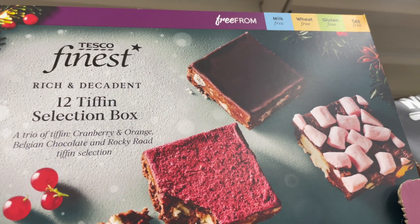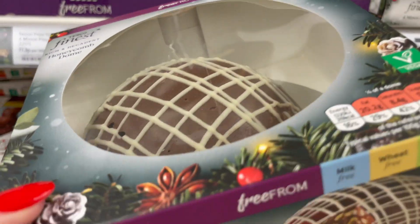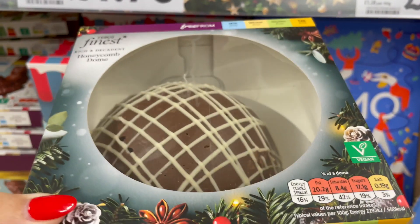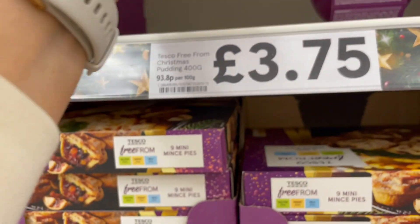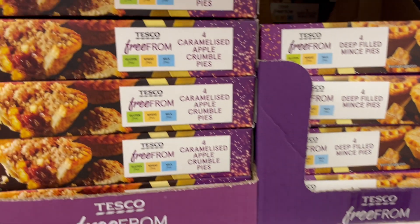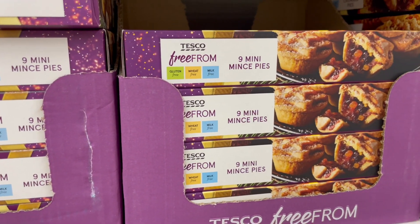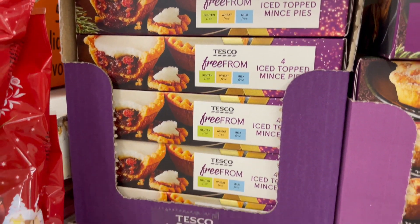This one here is quite nice if you want a little gift - it's a Tiffin selection box for £4.50. And down here, a honeycomb dome. Oh wow, £6. That looks so good - Belgian dark chocolate, milk, wheat, gluten and egg free again. Well done Tesco's, loving this. Got a large Christmas pudding here and that is £3.75, and then individual ones as well. The standard deep filled mince pies are £1.70. You've got some caramelised apple crumble pies as well £1.85, and then nine mini ones for £2.25, and at the end there's some iced topped ones at £1.85.